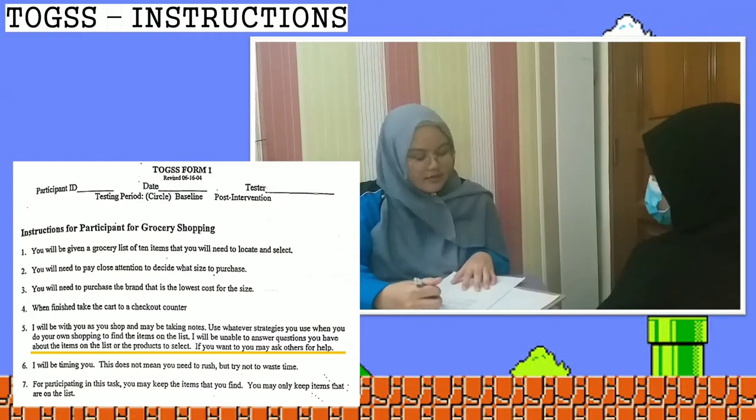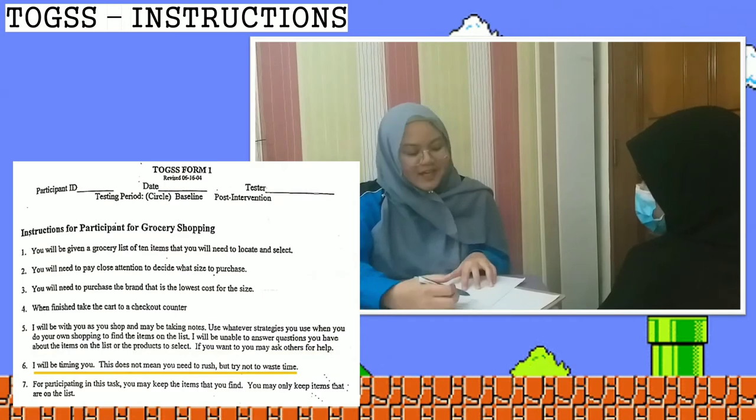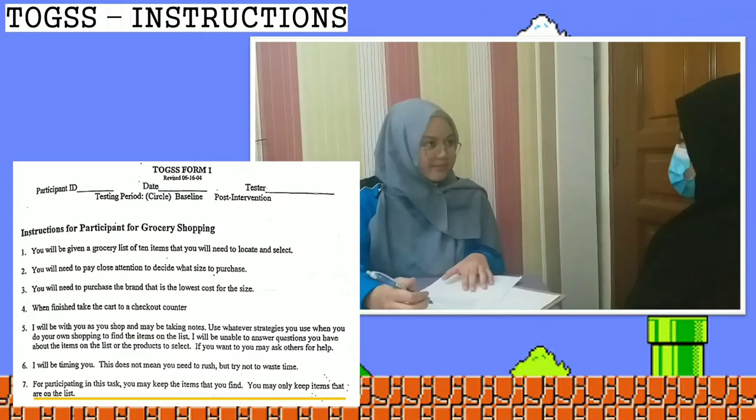The therapist asks if the client understands. The client demonstrates understanding by summarizing: first, to select the correct items; second, to select the correct size; third, to choose the lowest price brand; fourth, not to waste time; and fifth, to go to the checkout counter when finished. The therapist confirms the client has remembered all the instructions.